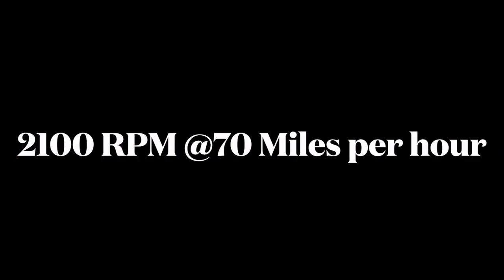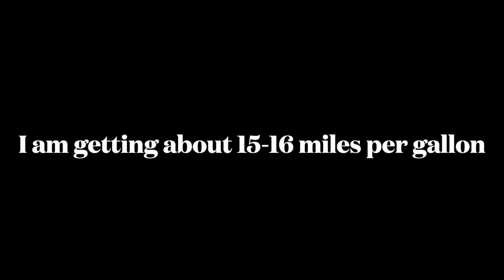I believe this also results in a good combination of power and torque relative to the weight of the trailer. I was getting about 15 to 16 miles per gallon, even better on fairly flat road — about 2,000 RPM in fourth gear at 55 mph and about 2,100 RPM at 70 mph in fifth gear. I also found no need for a weight distribution hitch.